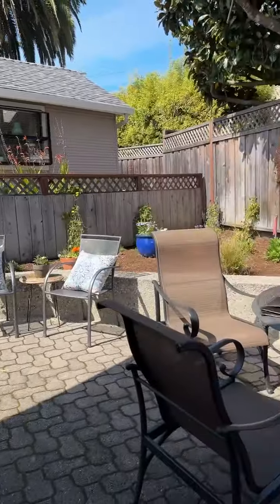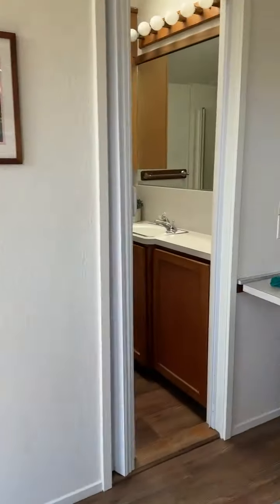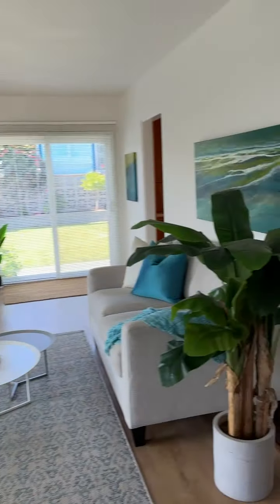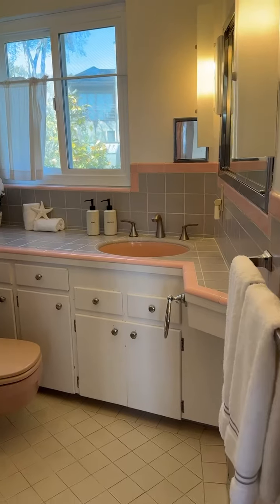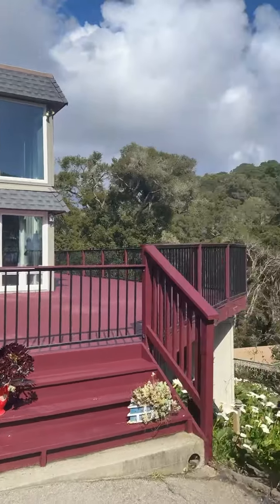This is a two-unit property in the heart of Capitola. It's 202 Terrace Way. It's super spacious, it's got two units, a nice yard, two parcels, and it even has a two-car garage.